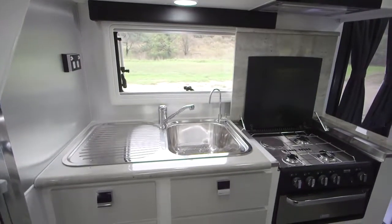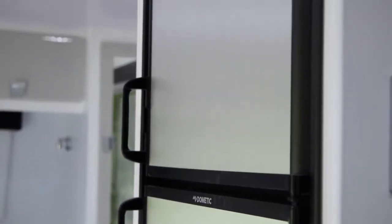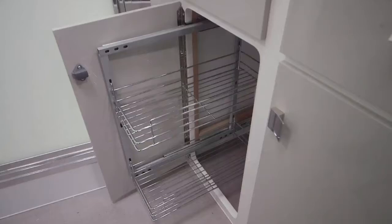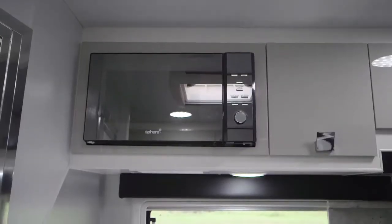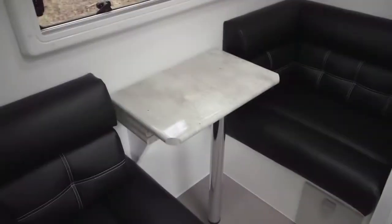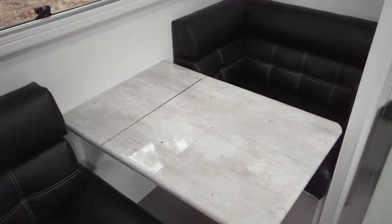All your kitchen needs are taken care of with a huge 218-litre fridge, as well as a three-gas, one-electric cooker with grill. They've even added a pull-out pantry and microwave. The high-grade benchtops finish the kitchen nicely and it has a cafe dinette seating with tri-fold table for the perfect retreat in comfort.